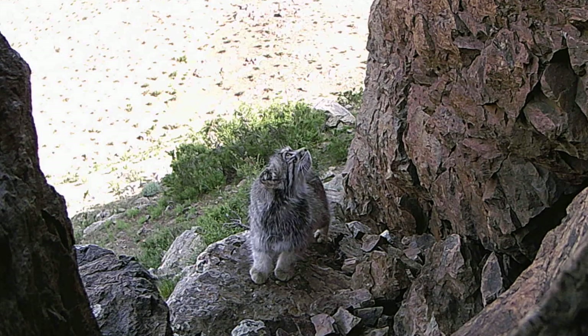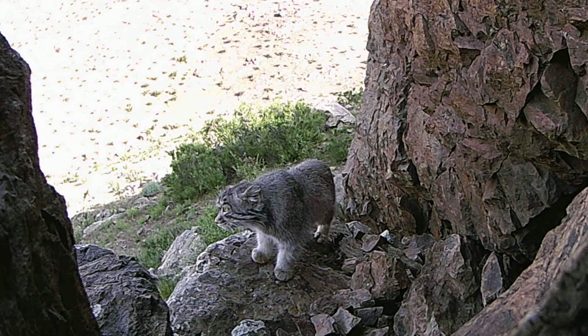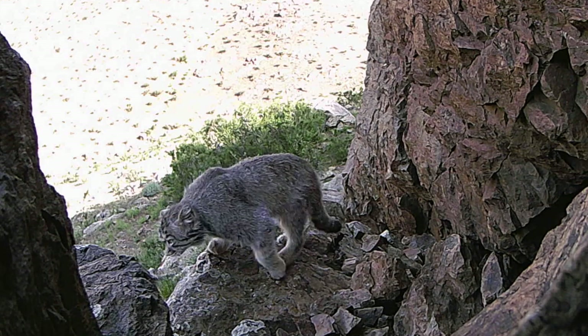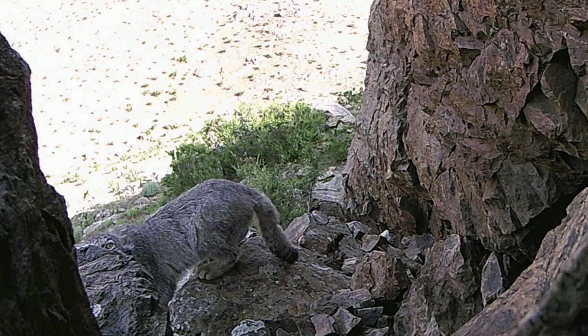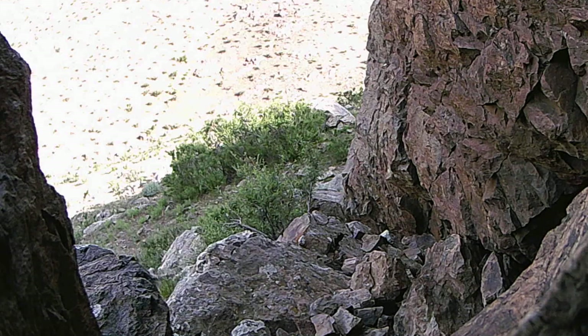Activity peaks at dusk and dawn, but they may be active at any time. Their most important prey species is the small pika, which makes up 50% of their diet. They have three distinct hunting techniques: stalking by creeping around cover, moving and flushing animals out of hiding, and waiting in ambush at rodent burrows.